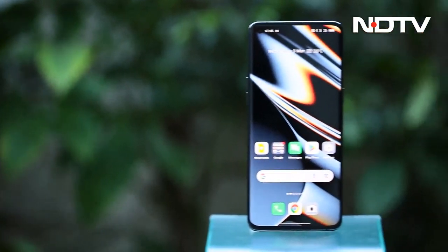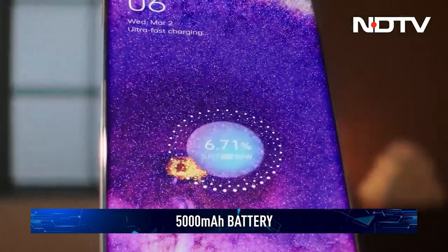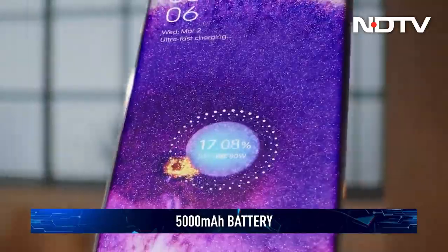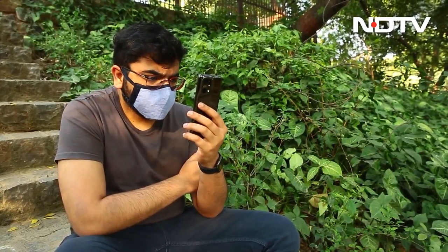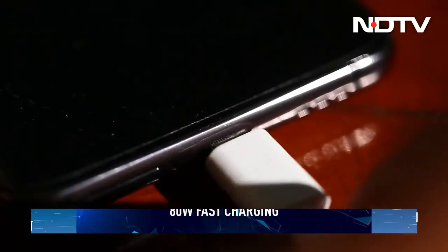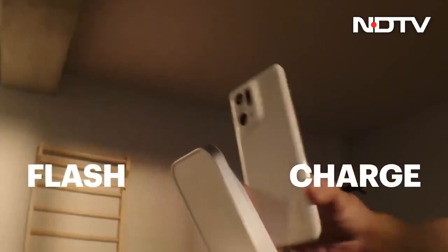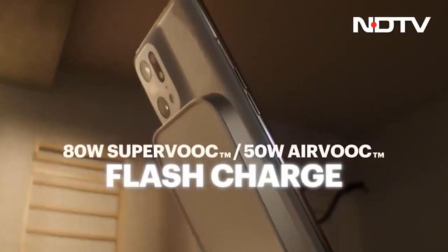Battery life is another area where OPPO is going all out. It's got the 5000mAh battery we've come to expect from flagships, but the software optimization makes it go longer. 8 hours of screen-on use isn't impossible, and 80W wired charging brings it back to 100% before you know it. Prefer wireless charging? You will find 50W support here.